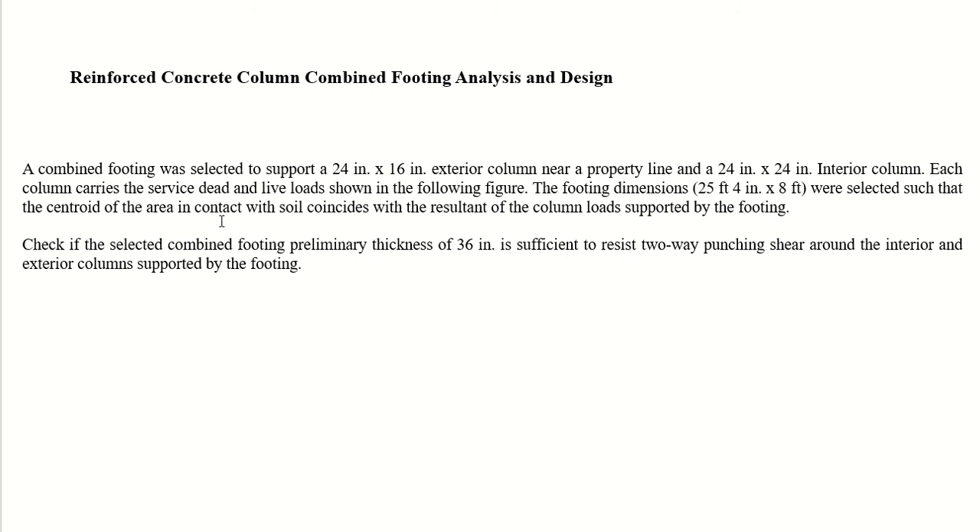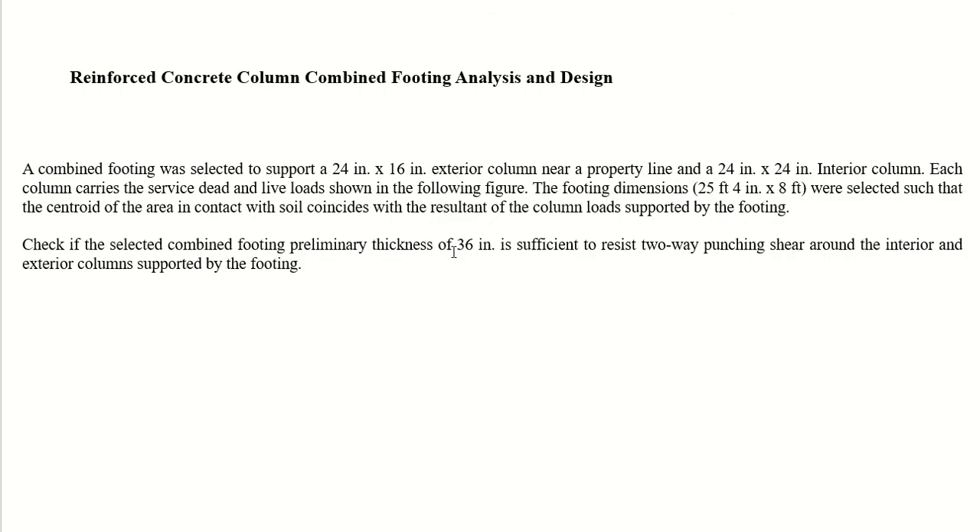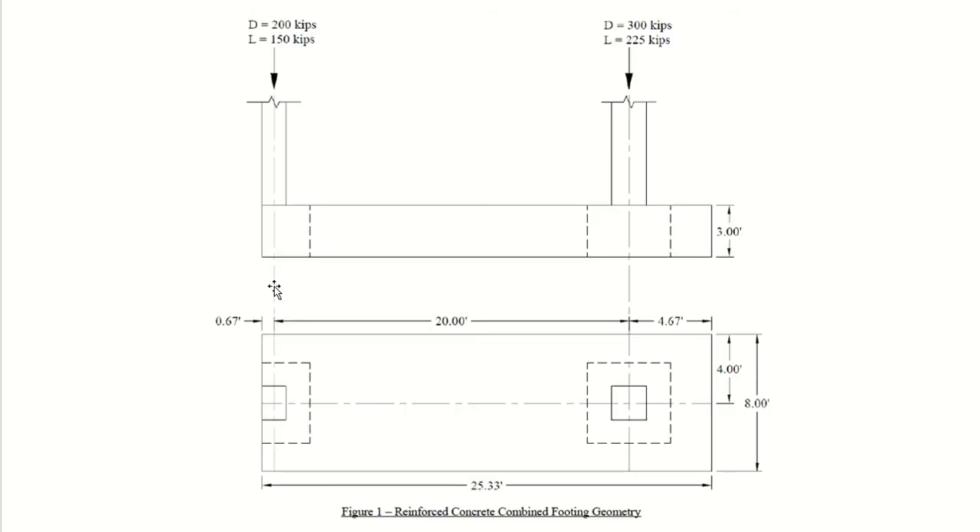The footing dimensions were selected such that the centroid of the area in contact with soil coincides with the resultant of the column loads. We need to check whether the selected combined footing with a preliminary thickness of 36 inches is sufficient to resist punching shear around both the interior and exterior columns.